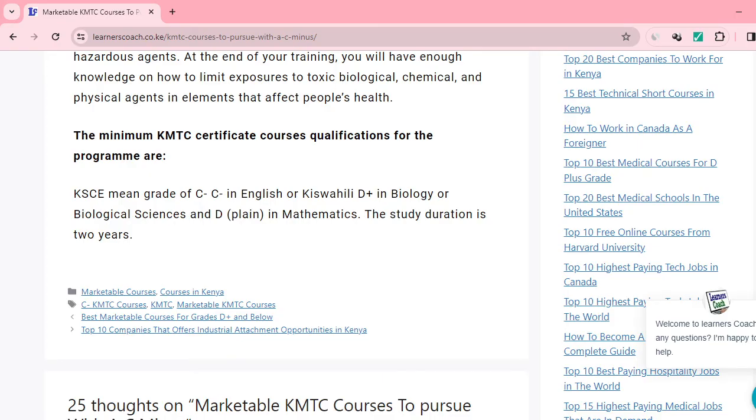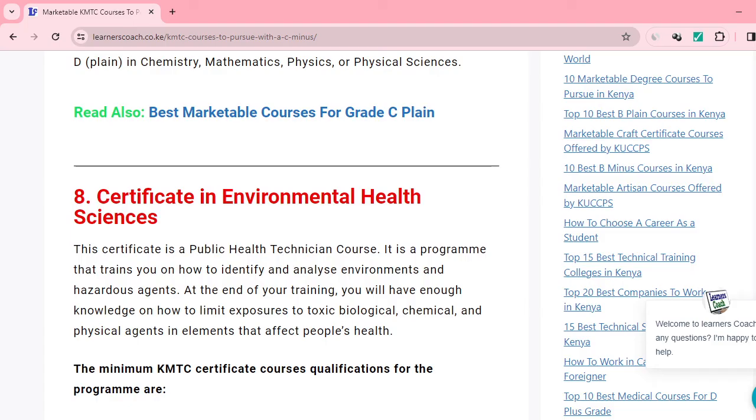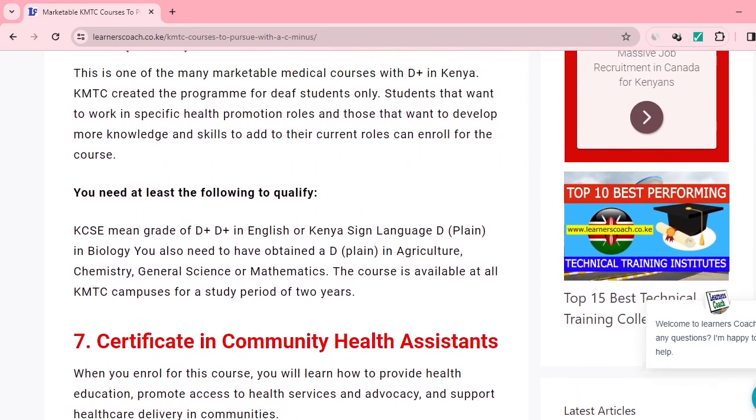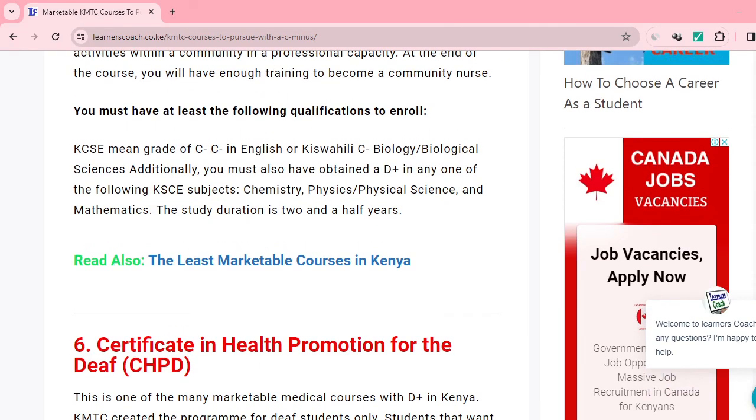Those are the best C-minus medical courses you can pursue if you are interested in the medical field. I'll share the link within the description so that you can read more about these particular courses. Should you find this information interesting and informative, always be part of this community.